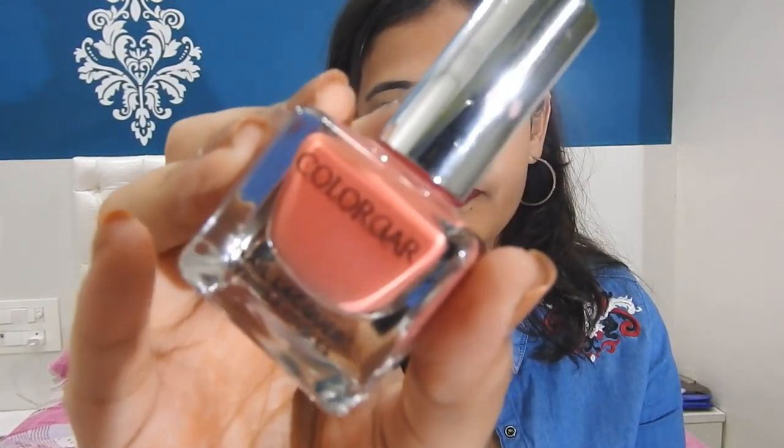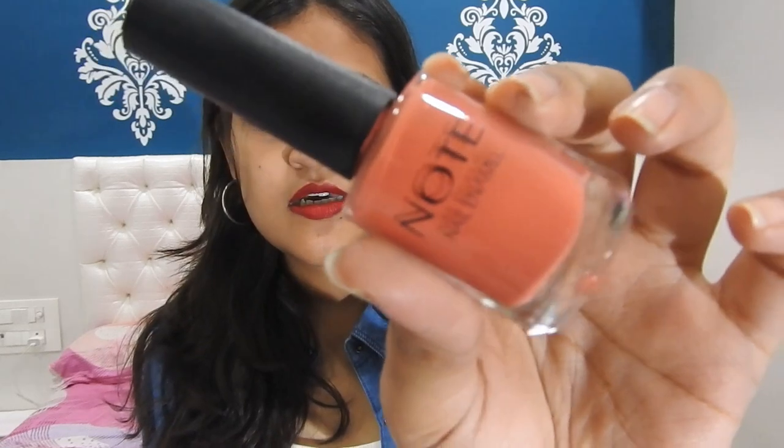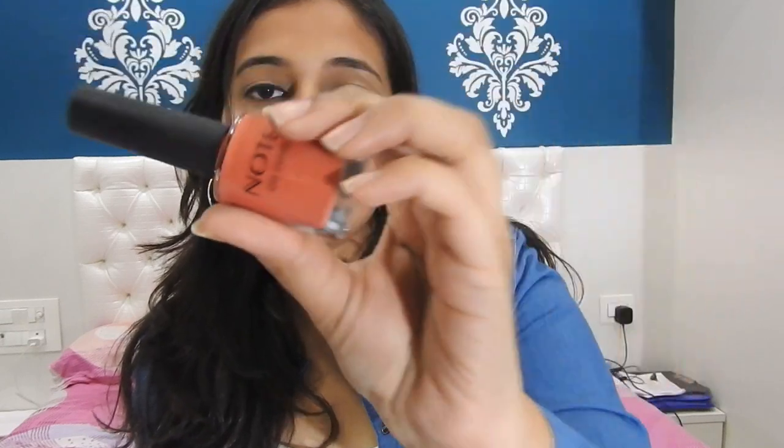Starting with these two shades — this one is from Color Bar and this one is from Note. As you guys can see, these two are very similar shades and I bought them both online, so I had no idea they'd be this similar — exactly the same shade! I like them both, so they both deserve to be on the list. The Color Bar one is shade number 101, Autumn Rose, and the Note one is shade number 62, named Tan.